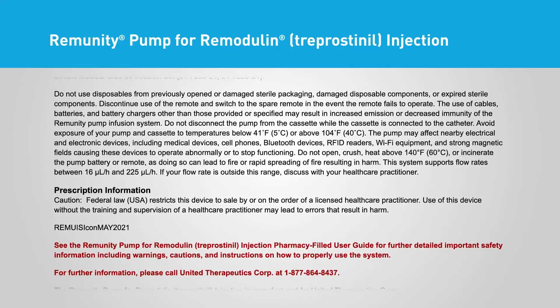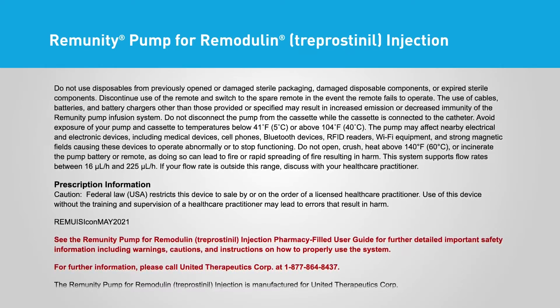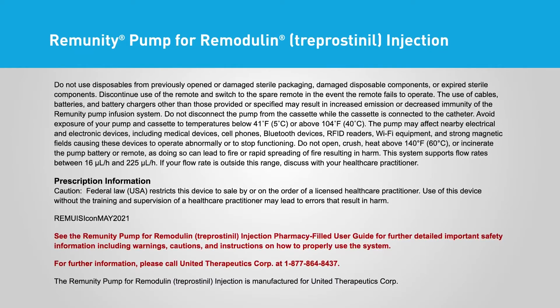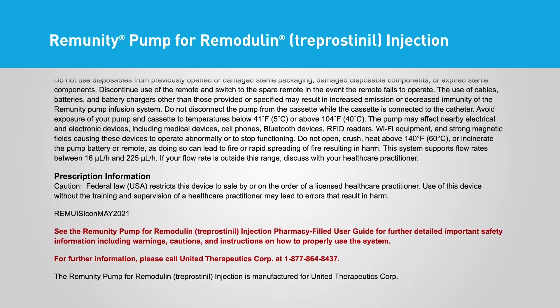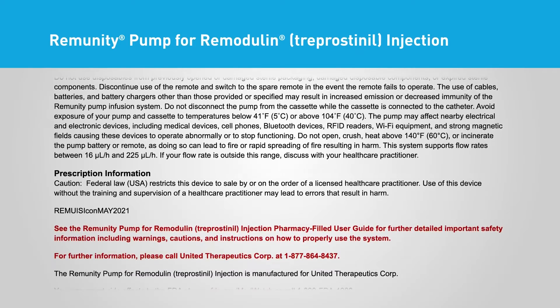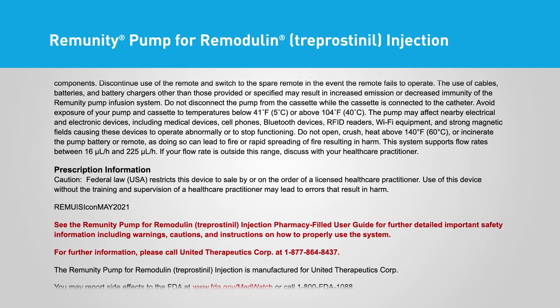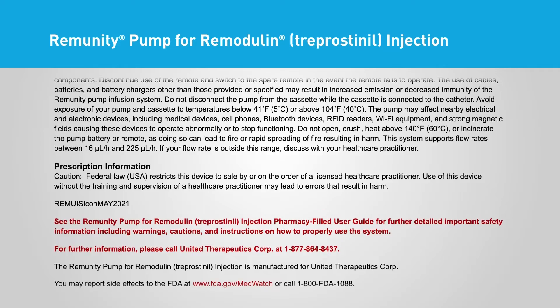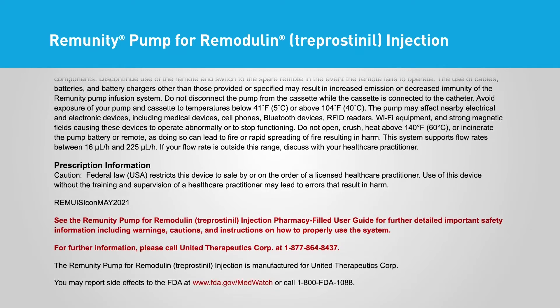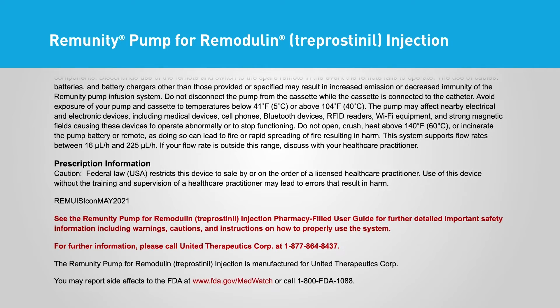Prescription Information Caution: Federal law (USA) restricts this device to sale by or on the order of a licensed healthcare practitioner. Use of this device without the training and supervision of a healthcare practitioner may lead to errors that result in harm. See the Remunity Pump for Remodulin Treprostinil Injection Pharmacy-Filled User Guide for further detailed important safety information including warnings, cautions, and instructions. For further information, please call United Therapeutics at 1-877-864-8437.